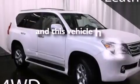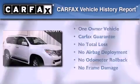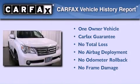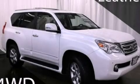This vehicle has less than 48,000 miles. This Lexus has had only one owner and it qualifies for the Carfax buyback guarantee. Please call today to reserve this vehicle for a test drive.